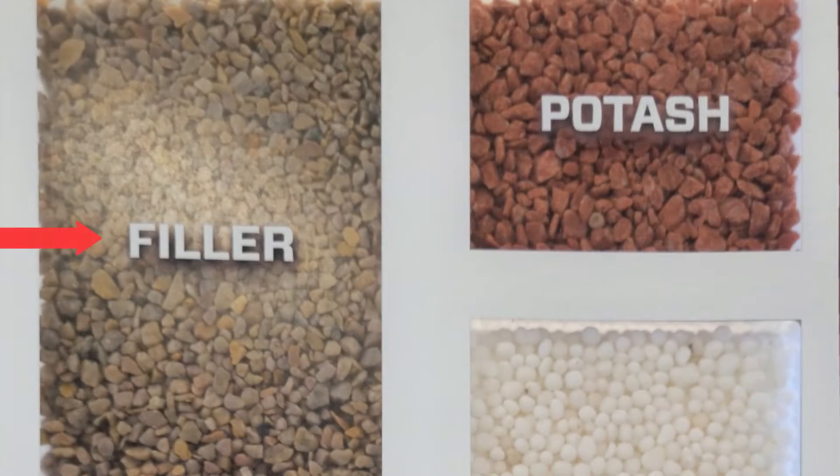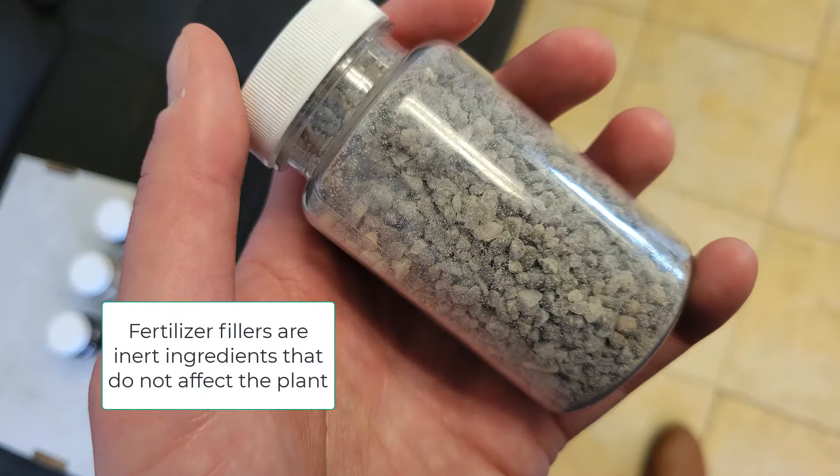Depending upon what the fertilizer source is, what round it is, and what you're trying to accomplish at that particular time, there could be anywhere from 20 to 60 percent fill material in the bag — which literally is pebbles. It's tiny little manufactured pieces of rock that are blended with the fertilizer components — the nitrogen, the phosphorus, the potassium, the calcium, whatever else might be in that bag — to help disperse those nutrients across the lawn in a more even manner.